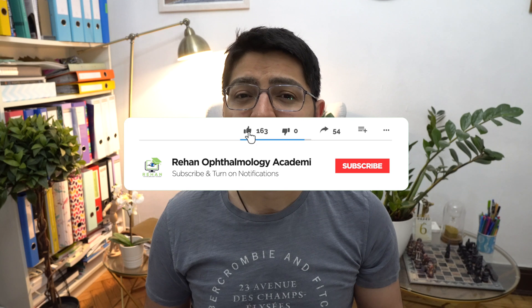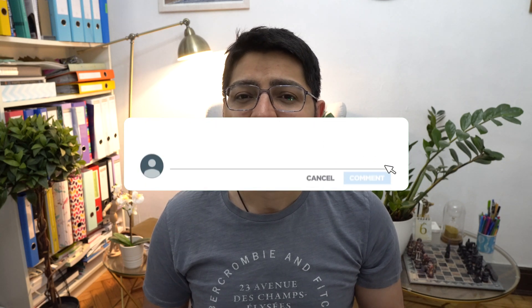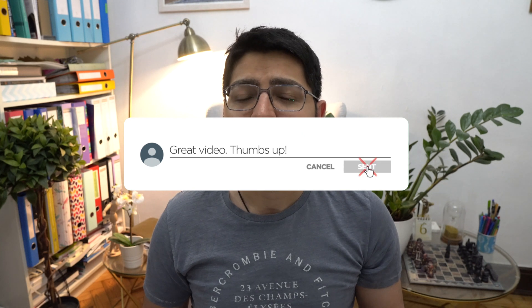Thank you for watching this short video about choroidal nevi. I hope you have learned a bit about what choroidal nevi are and the important condition that needs to be ruled out before a choroidal nevus is diagnosed. Please do subscribe to my channel, click the bell icon, the like button, and please do comment. Thank you so much — until next time, take care.